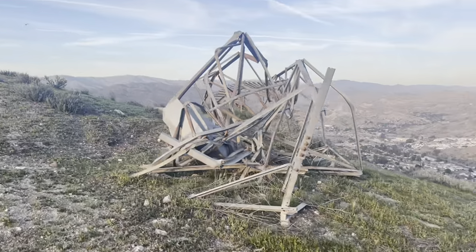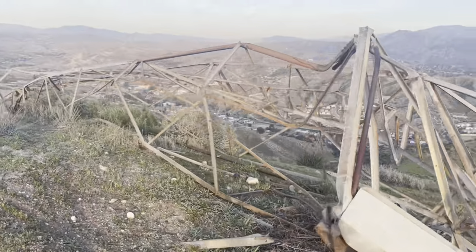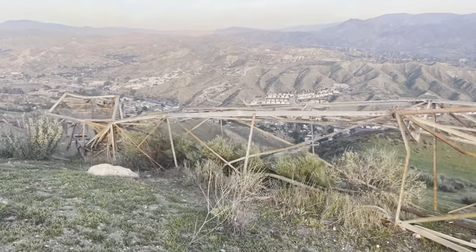Hello, and thanks for watching. What you're seeing here may look like a hunk of junk abandoned on a hilltop in Santa Clarita, but believe it or not, it's an important part of aviation history.